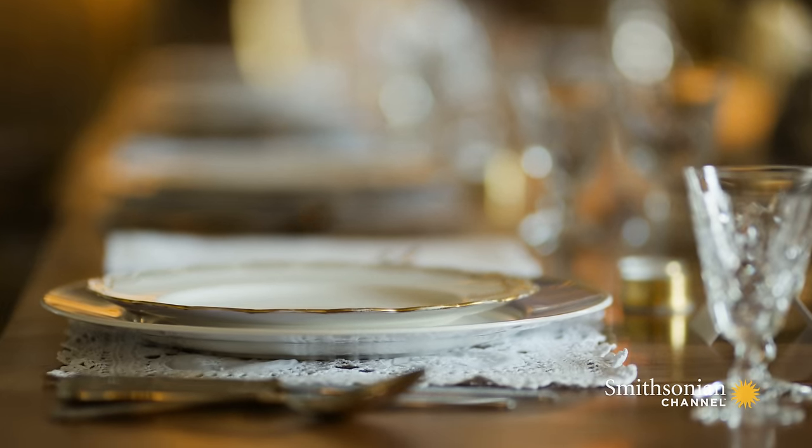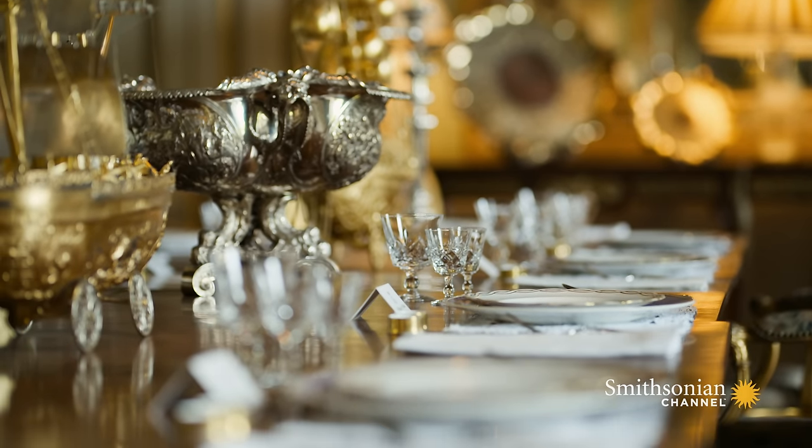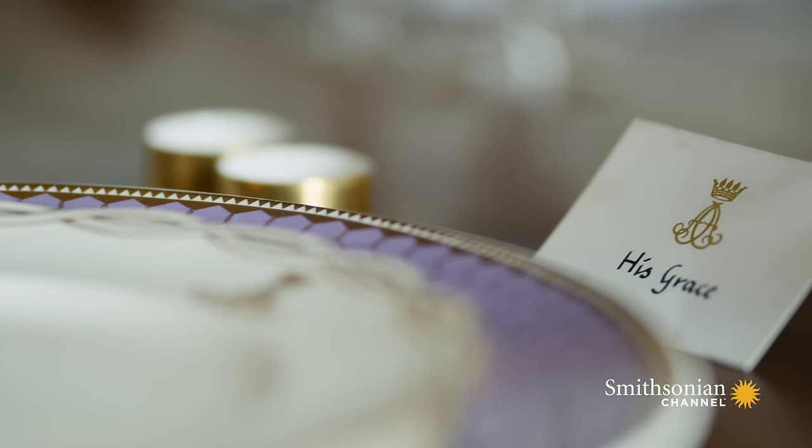Do you use this room ever? Yes, so our eldest son had his confirmation last month. He was confirmed in the town, and then we had a big family dinner where there were 25 of us. We sat in this room and used it as it should have been. I love that.